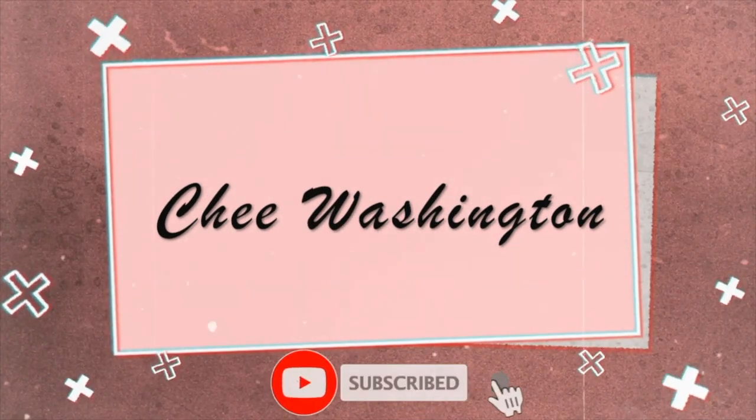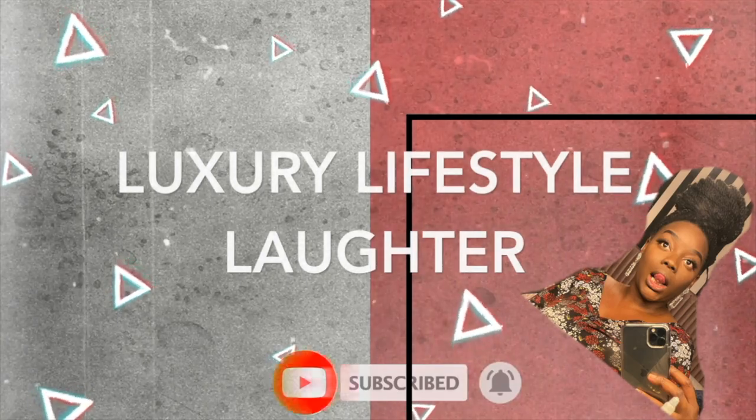Hi everyone, it's your girl Chi Washington and I'm back with another video. This one is a comparison of my two newest bags — the Marc Jacobs tote bags.